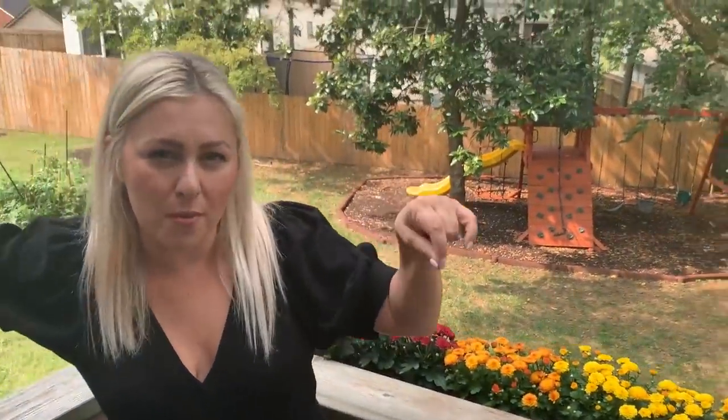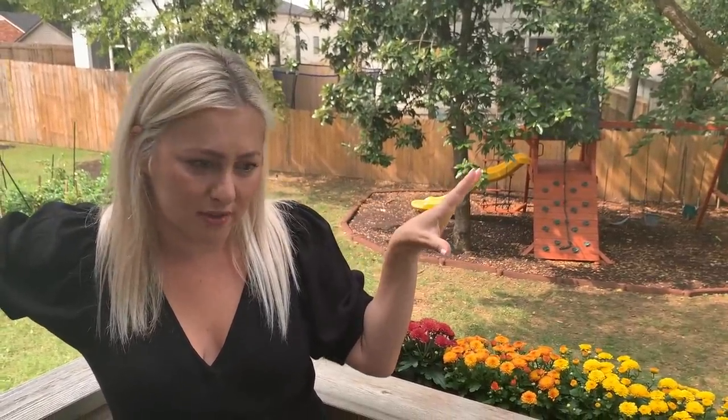Word on the street is if you pinch the top of a mum off it will grow back and it will change colors. I don't know if that's legitimate or not — word on the street.